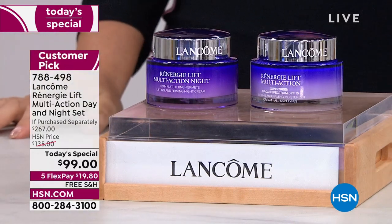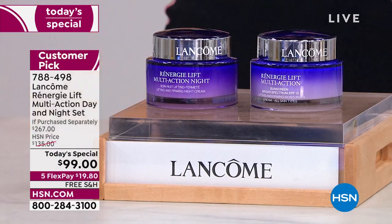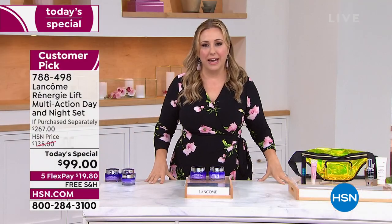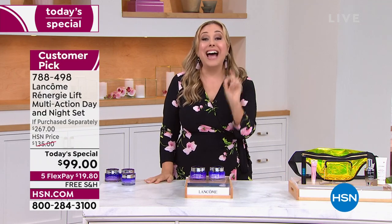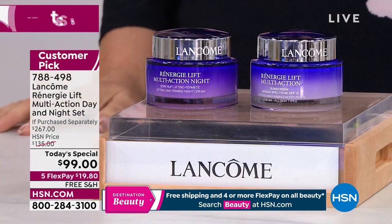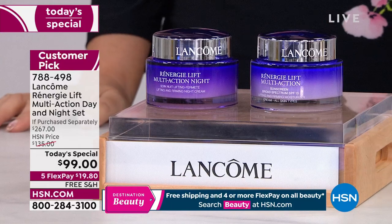And it's only good for a couple more hours. After this presentation, it'll only be in the beauty report and then that's it. How many have we sold since midnight, Rocky? Because this has been over 9,000 orders. This has been the most popular Today's Special from Lancôme — one of our most popular Today's Specials of 2022 to date.